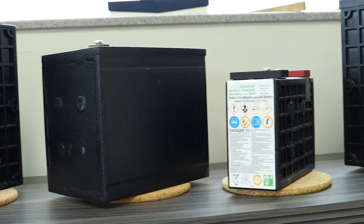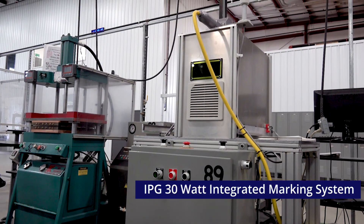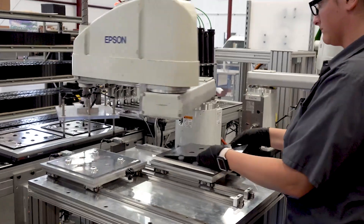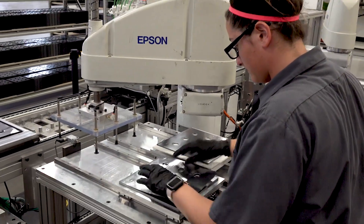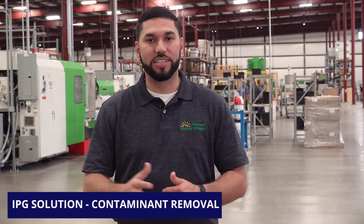Another technology that we worked on with IPG is the IPG scan head laser. We use that for treating the foil surface. When we receive the foil, there can be contaminants and different things that can cause a barrier to the chemical reaction between the positive and negative active material and the foil surface. When we run it through the process we developed working with IPG of treating the surface, we remove all of those contaminants.